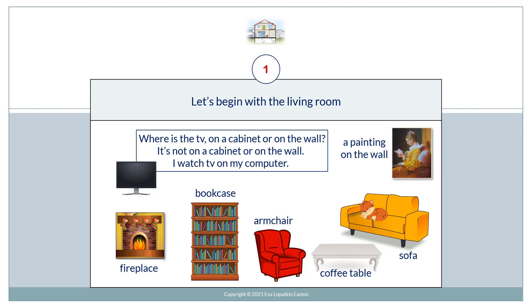Let's begin with the living room. Where's the TV? On a cabinet or on the wall? It's not on a cabinet or on the wall. I watch TV on my computer.